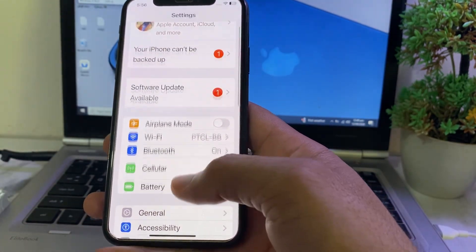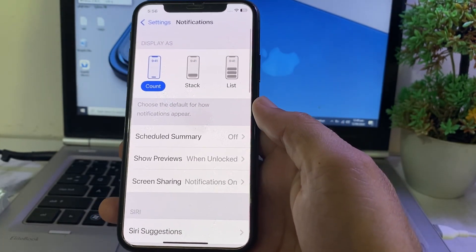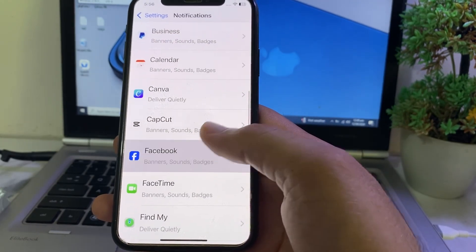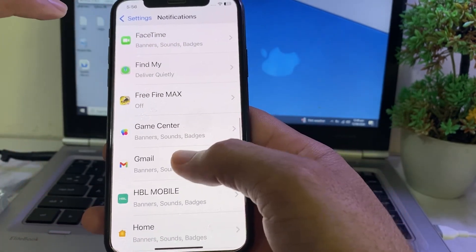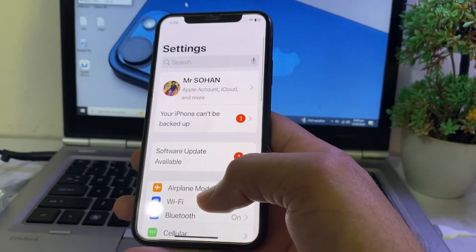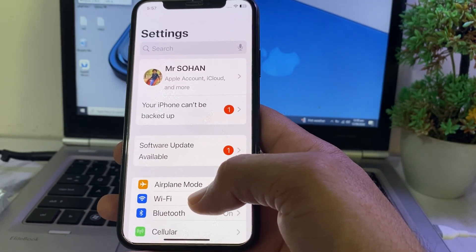After that, go back and open Settings on your iPhone or iPad device, then scroll down and tap on Notifications. Make sure that all app notifications are allowed from here — turn on all notifications. Then check if the problem is fixed.